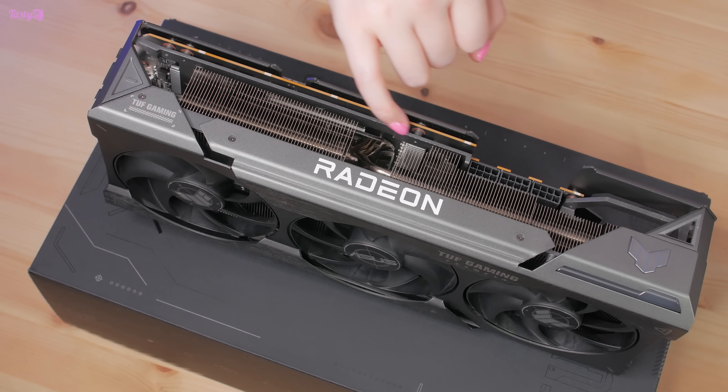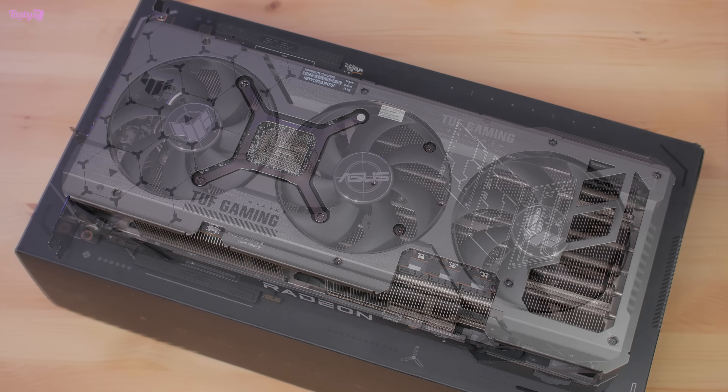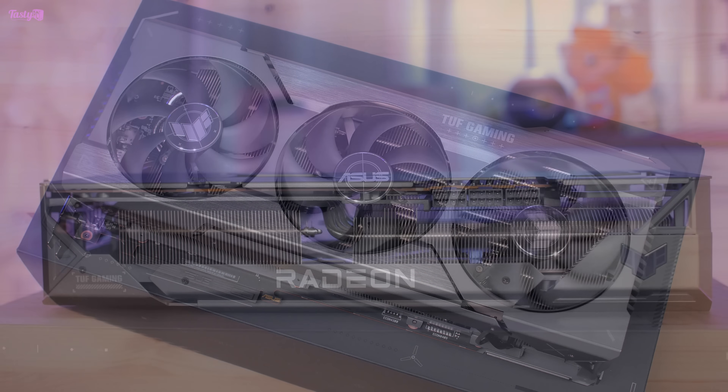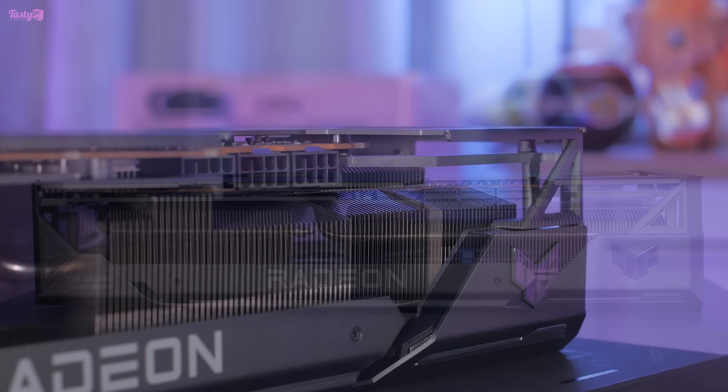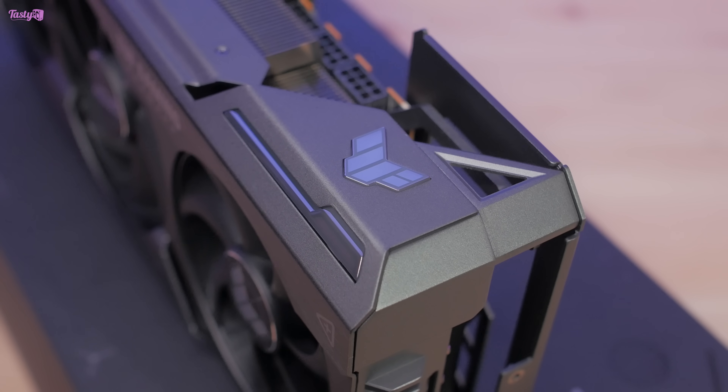Touring the card, it features a very sturdy die-cast frame, and it has an aluminium backplate and fan shroud, which houses three 104mm fans. The heatsink is chunky, and the shroud is very open, allowing for very unrestricted airflow. There's also a little bit of RGB flair here.